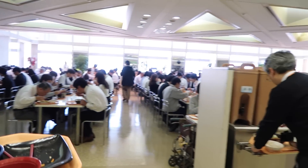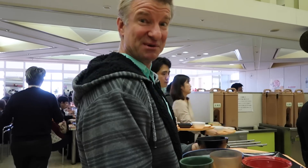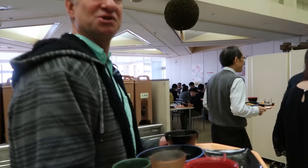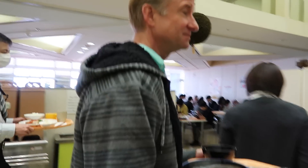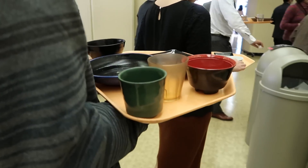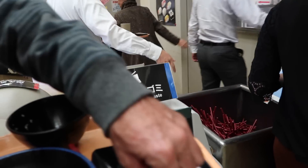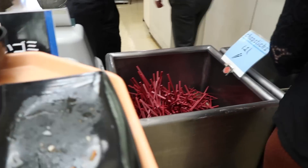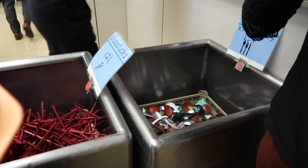It should be noted that this place is just huge — probably enough for a thousand seats, it's incredible. It's quite a procedure here — everything needs to be separated: paper goes in here, chopsticks there, silverware here.